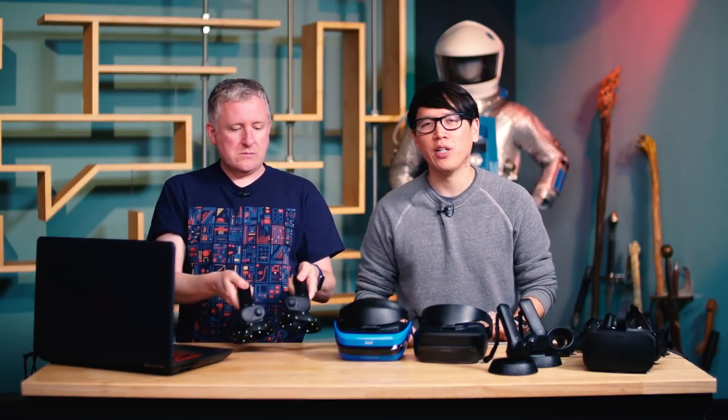Hey everybody, it's Norm from Tested. It's Jeremy from Tested. Welcome to Projections, our weekly show about virtual reality and augmented reality. This week we're talking about what Microsoft is calling Windows Mixed Reality immersive headsets.